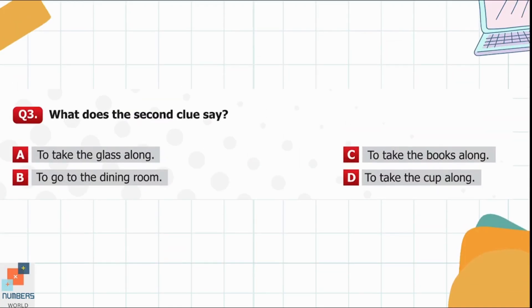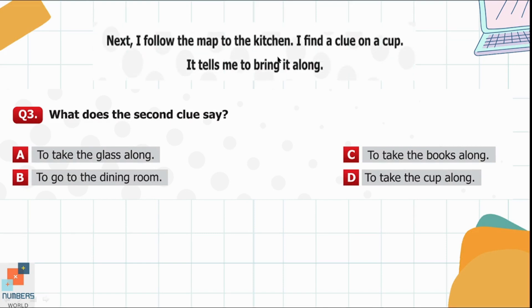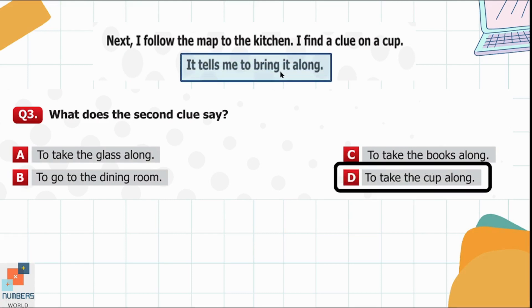Question 3. What does the second clue say? Option A: To take the glass along. Option B: To go to the dining room. Option C: To take the books along. Option D: To take the cup along. The second clue tells me to bring the cup along, so option D is the correct option here.